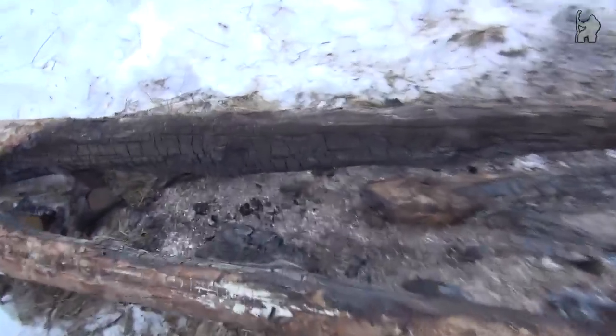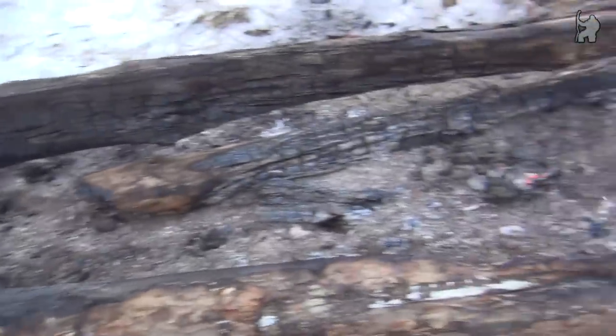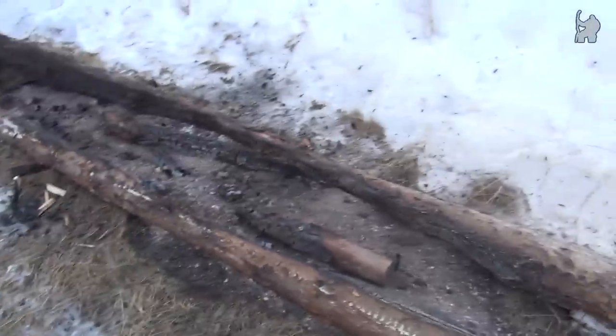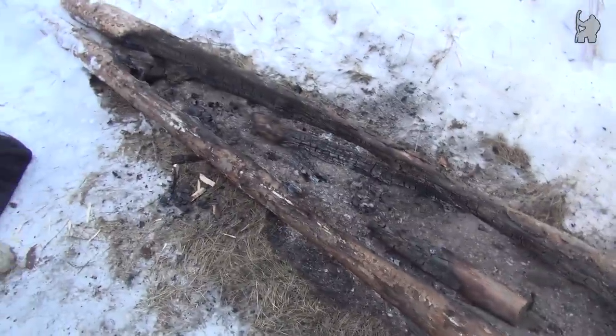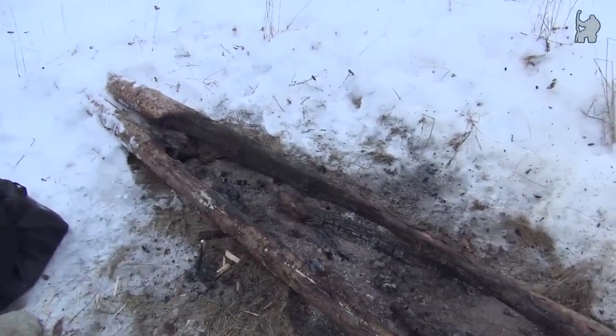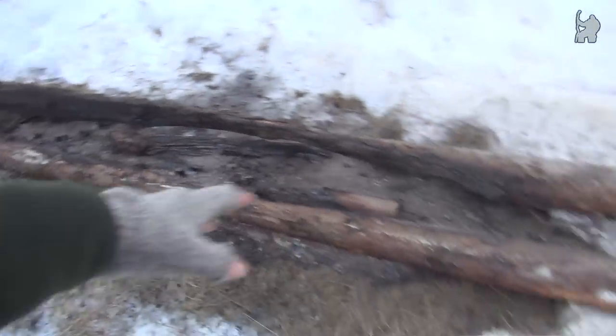Here you can see the remnants of the fire that has been burning all night long. It's still smoldering, as you can see, so it's still going after burning all night. It's bigger logs than this, but there have been quite a few logs that have been burned through here. These are the biggest ones, but there are a few more that had basically the same diameter.